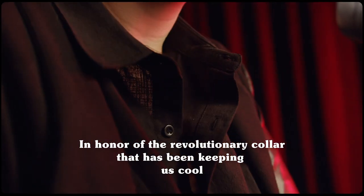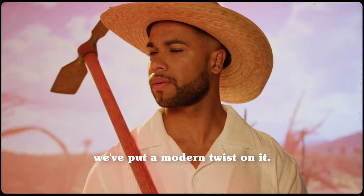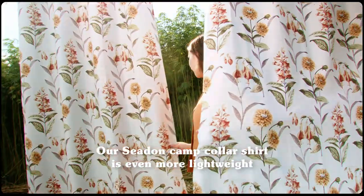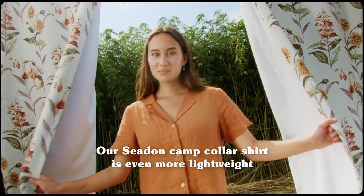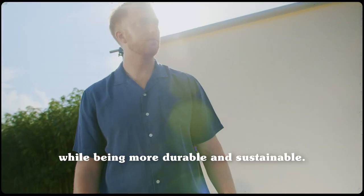In honor of the revolutionary collar that has been keeping us cool and looking cool for over half a century, we've put a modern twist on it. Our Seedin camp collar shirt is even more lightweight and breathable than its predecessors while being more durable and sustainable.